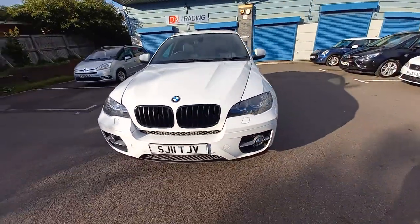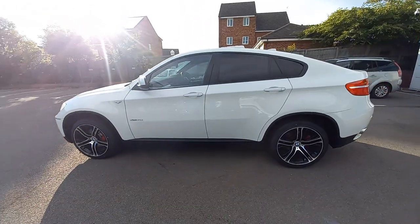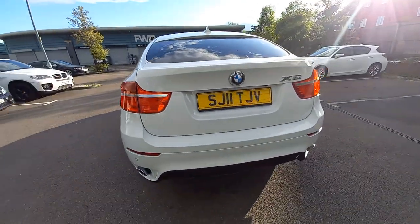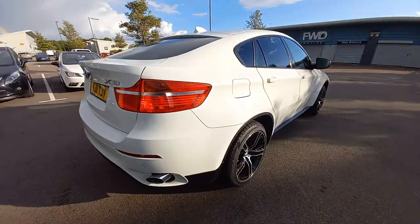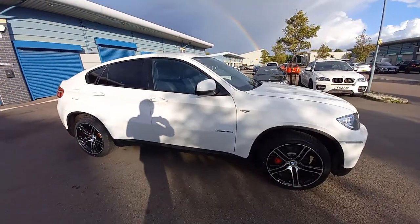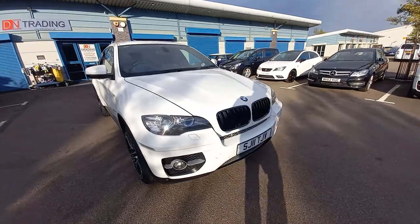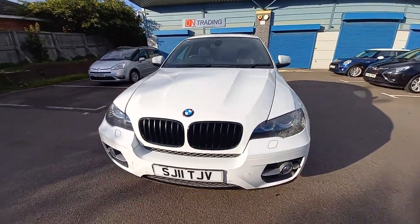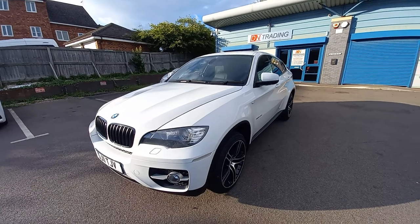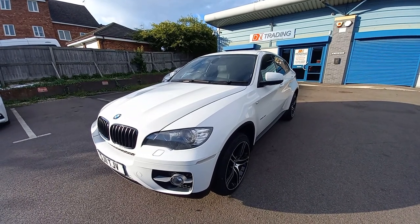We'll do one more walk around. If you've got a part exchange, please provide the full reg number and mileage and we'll give you a quotation. If you require finance, get in touch — we have our own in-house finance team led by James, our finance manager. He will call you and talk you through the figures. The interest rate will depend on your credit score — the better the score, the lower the rate. It's based on your personal circumstances. I hope you enjoyed the video — get in touch if you have any questions, and hope to see you soon. Thank you.